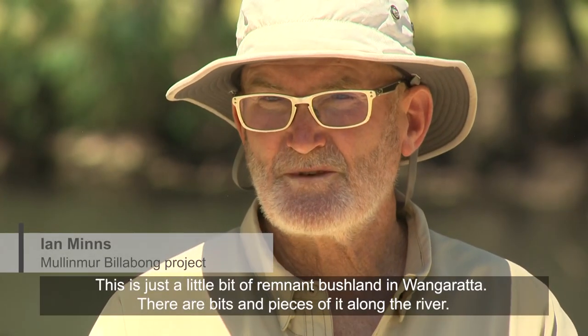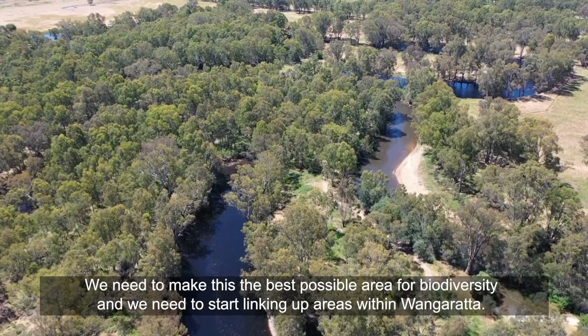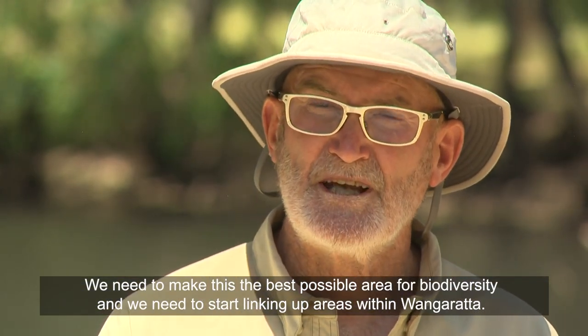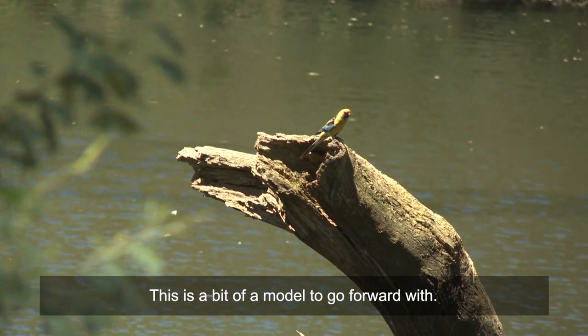This is just a little bit of remnant bushland in Wangaratta, and there are bits and pieces of it along the river. We need to make this the best possible area for biodiversity and we need to start linking up areas within Wangaratta, so this is a bit of a model to go forward with.